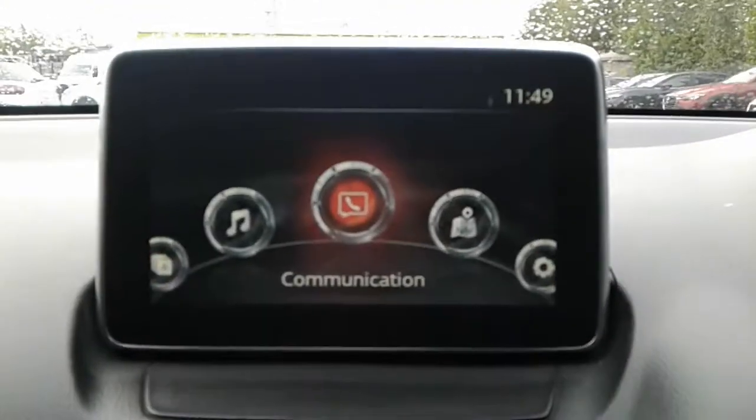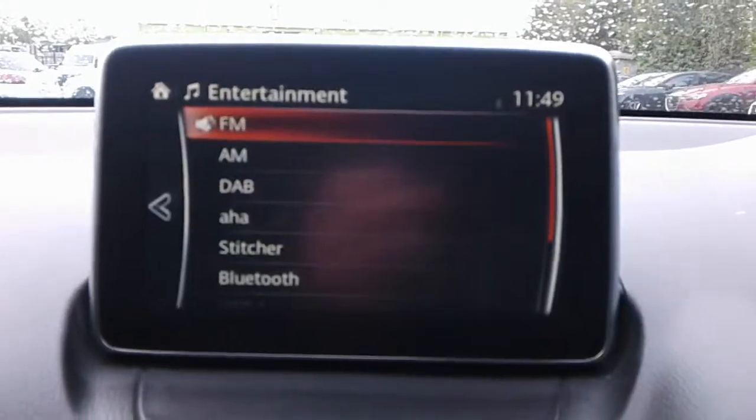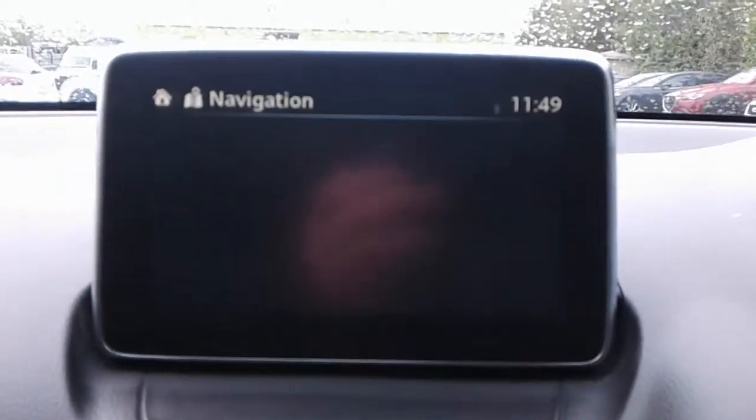This is your toggle system for controlling the heads up display. We do have FM, AM and DAB radio, along with Bluetooth connectivity and satellite navigation.